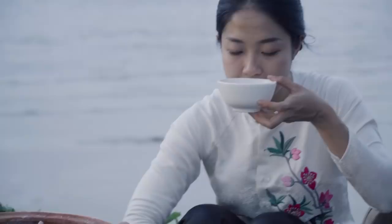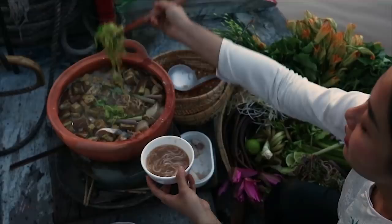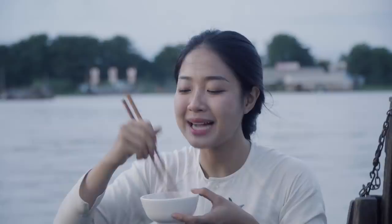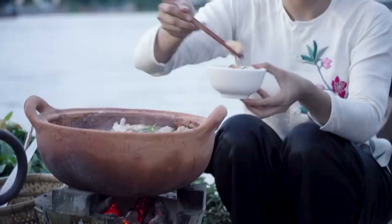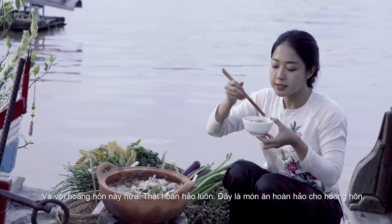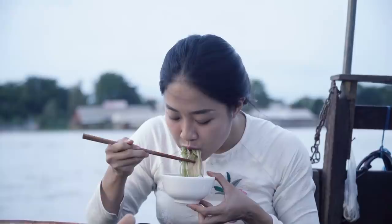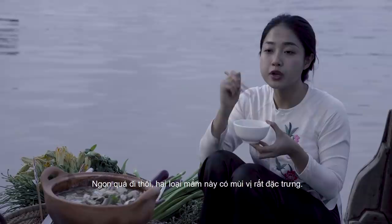Smells so good. All the hard work has paid off. Look at this — beautiful green things and the bassa fish. The meat is so soft and sweet at the same time. And with the sunset, this is perfect — the perfect hot pot for the sunset. So good. The fermented fish have a very unique taste, and when they combine together, I don't know how to describe it. You have to try it by yourself.